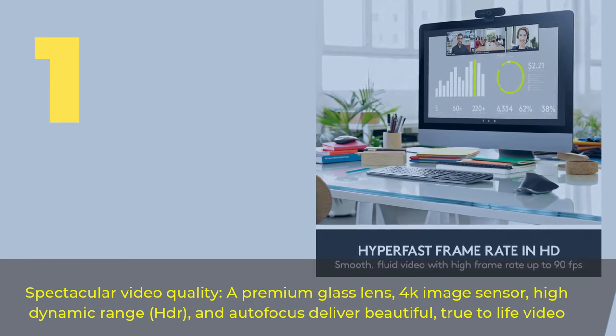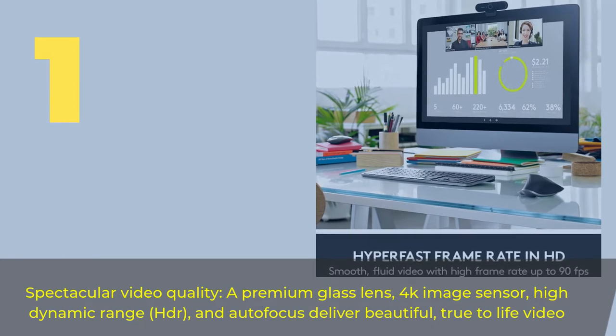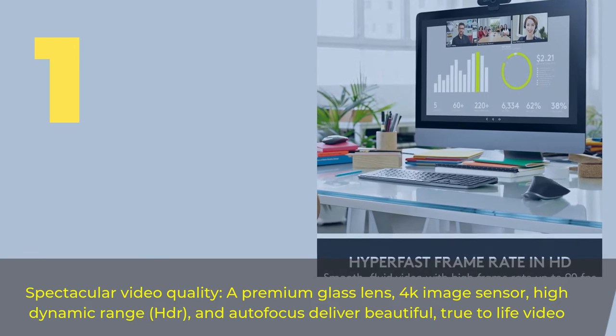Number one: spectacular video quality. A premium glass lens, 4K image sensor, high dynamic range HDR, and autofocus deliver beautiful, true-to-life video.